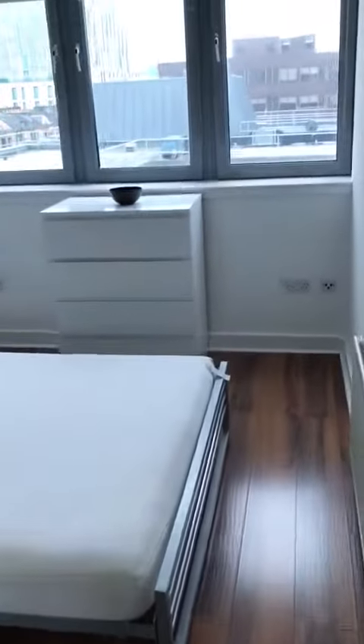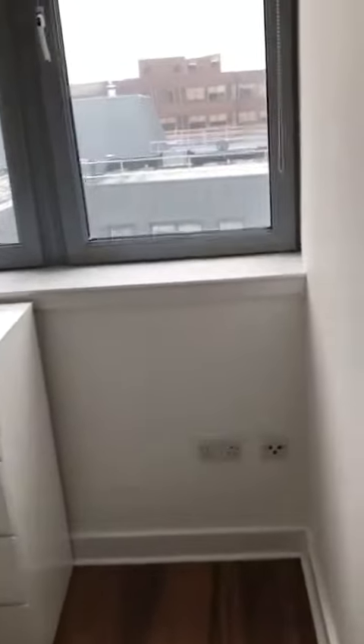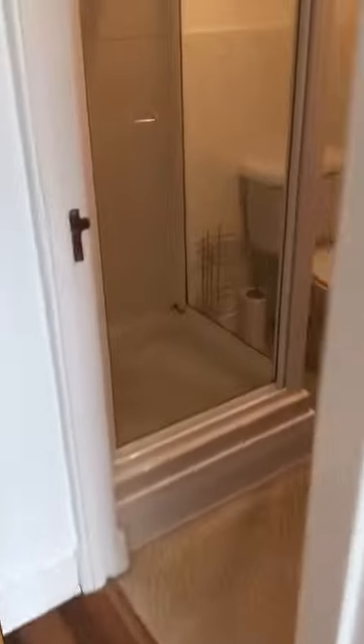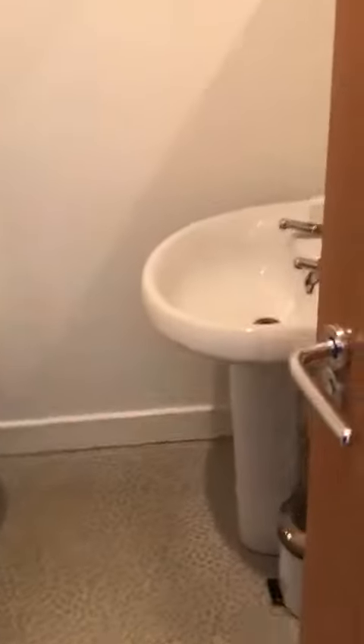Master bedroom with en suite, fitted with an electric shower.